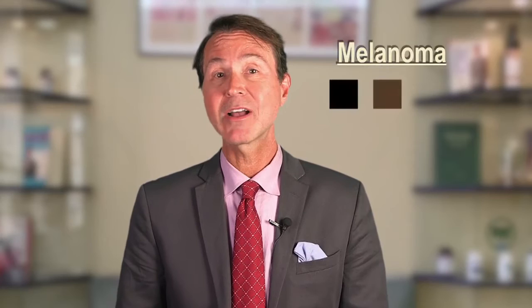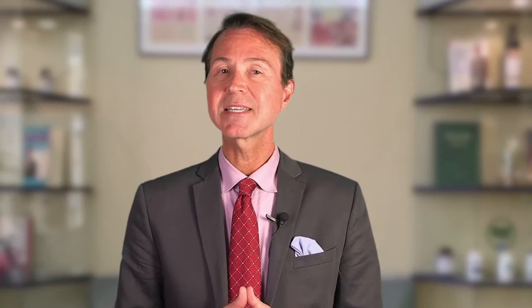Also, brown and black aren't the only colors to look for. Melanoma can be pink, tan, or even white. D: Diameter — spots over a quarter of an inch. E: Evolution — the spot has grown larger or changed color over time.